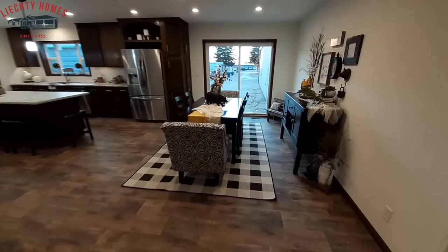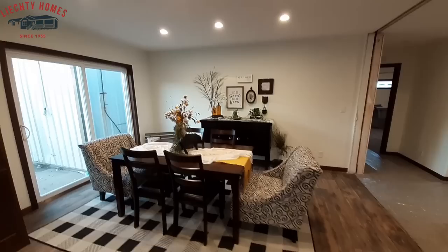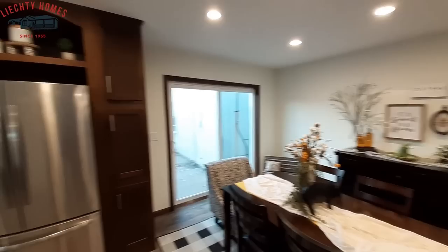This is going to be your dining room area — there's that sliding glass door we were looking at from outside. Big area for your dining room, and once again all recessed lighting.